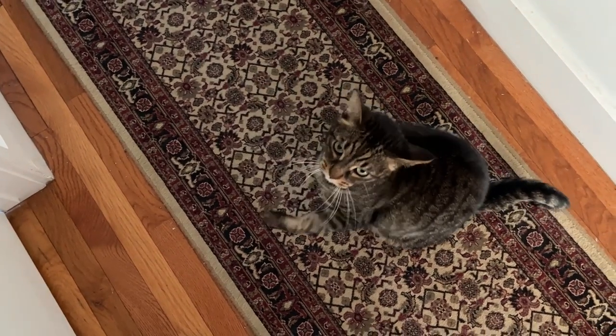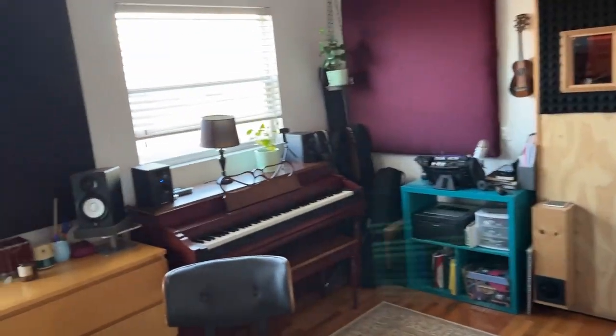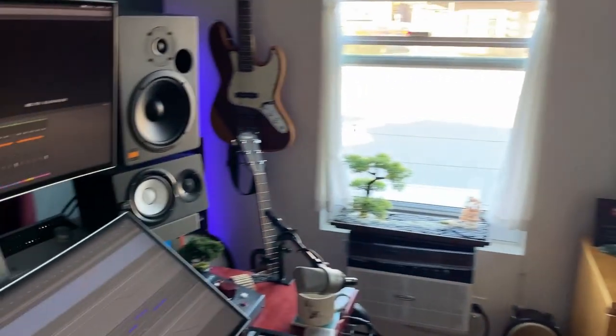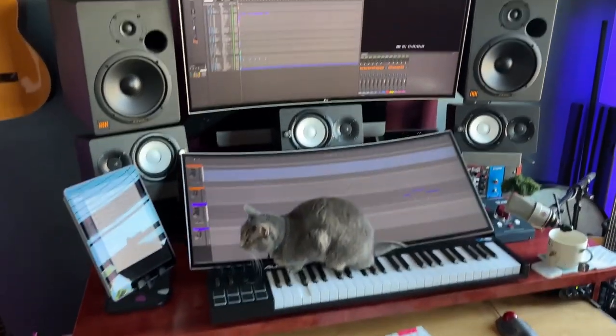This is the cat that is not allowed into the studio because she loves studio foam. As you can see, it's very cozy. Here is the main feature — the cat, Gigi.